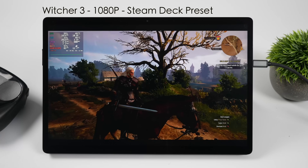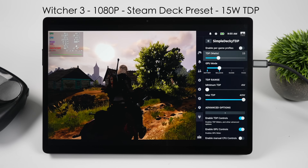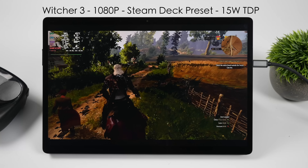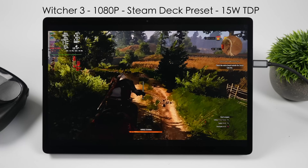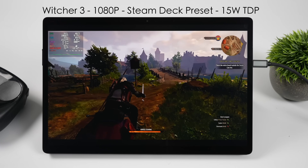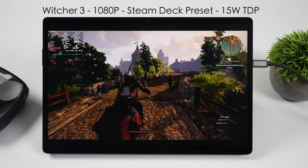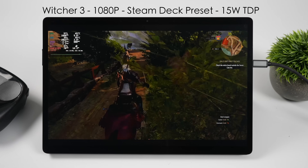The first test is Witcher 3 at 1080p using the Steam Deck preset at a 15 watt TDP. As you can see from the TDP control, we're right there at 15 watts. I've got this at 1080 because I'm compiling a comparison list across different devices including the Steam Deck itself. With that Steam Deck preset at 1080, we're up in the mid 70s FPS — not bad for 15 watts. Of course we can go up to 40 watts with this chip, so we could get a lot more out of it if we wanted to.